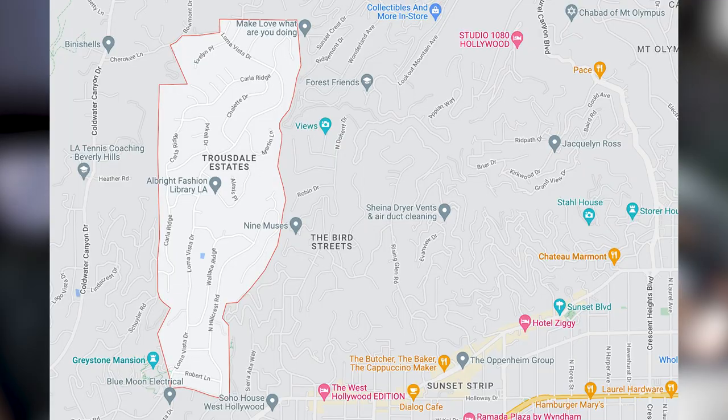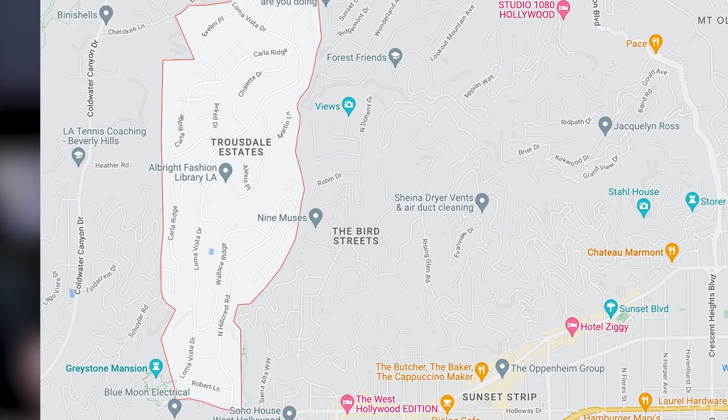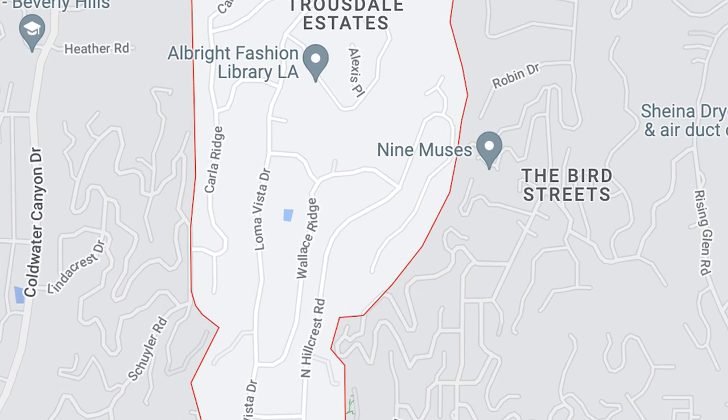What's up, guys? We are back and we're in Truesdale Estates. Today, we're gonna start on the three main arteries of Truesdale Estates — that's gonna be Loma Vista, Carla Ridge, and Hillcrest. We're gonna walk through every street so you get a full understanding of what's going on up here. We're actually headed to our first stop, which is gonna be Loma Vista.